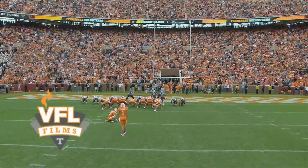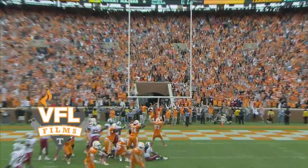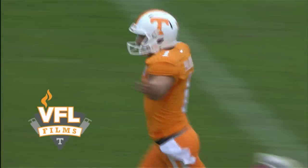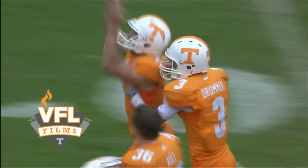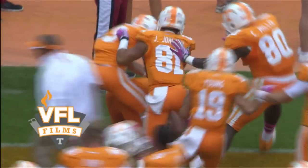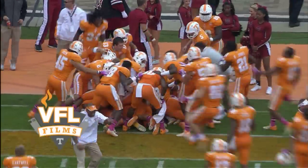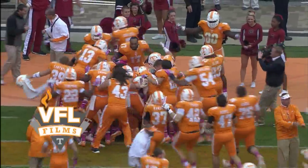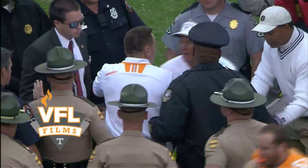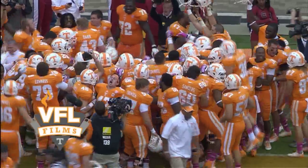A 19-yard field goal attempt from the left hash mark. There's the snap, there's the kick — there's the win. Michael Polardi boots Tennessee into a 23-21 victory over South Carolina. The Tennessee Volunteers celebrating all over the field from goal line to goal line. Tennessee has knocked off a ranked team as the Volunteers win on a field goal by Michael Polardi, 23-21 over South Carolina.